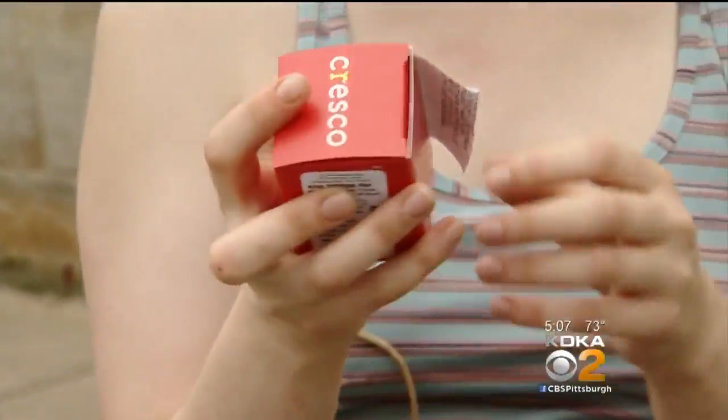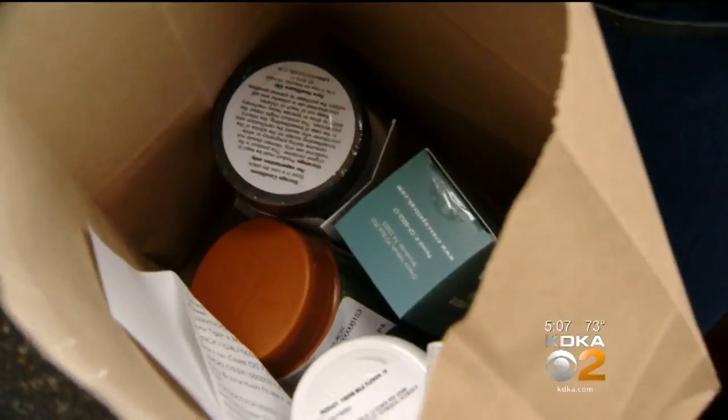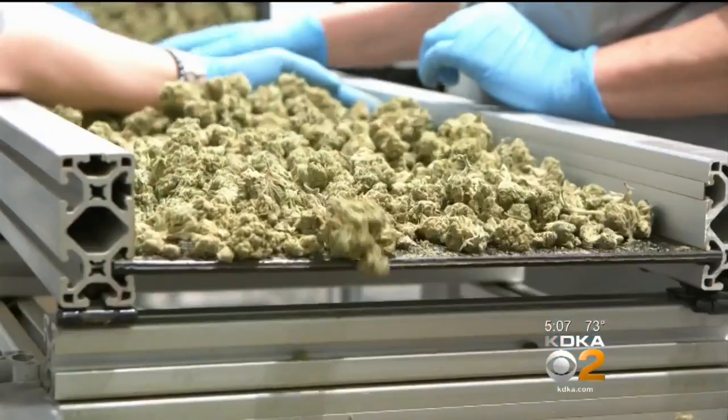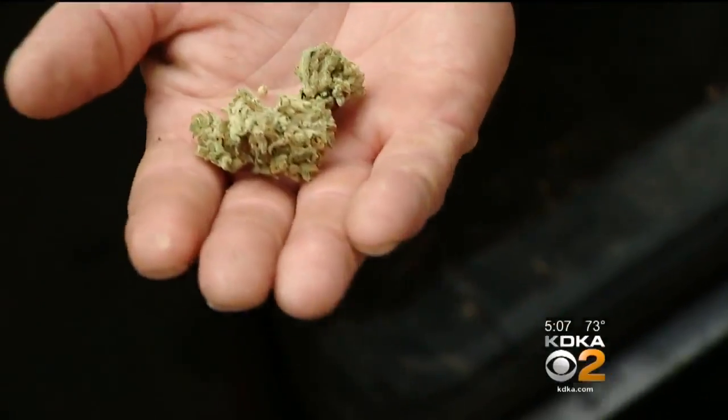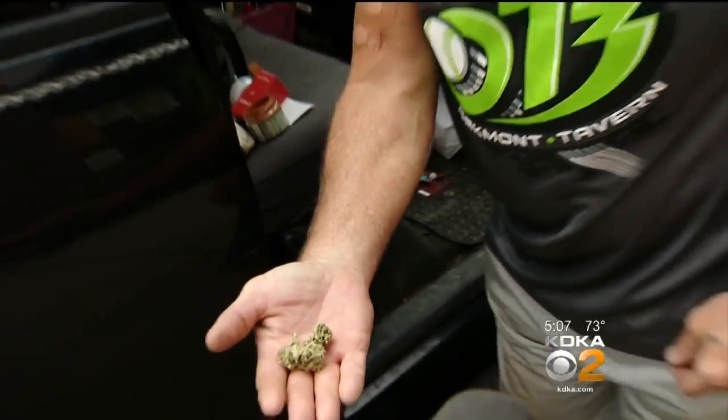Up until now, only the oils and extracts from the marijuana plant were available at the medical dispensaries. But now, the unprocessed flower is available. It's called moonshine haze, and it's for pain, neuropathy, helps with the sleeping.